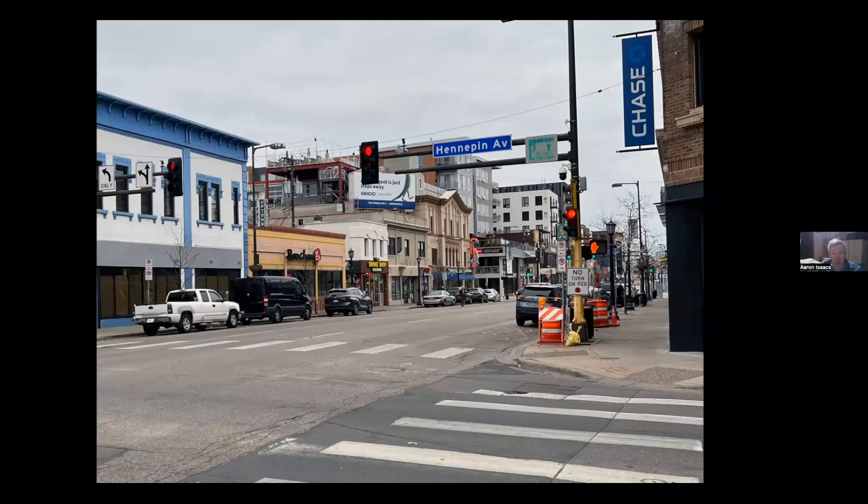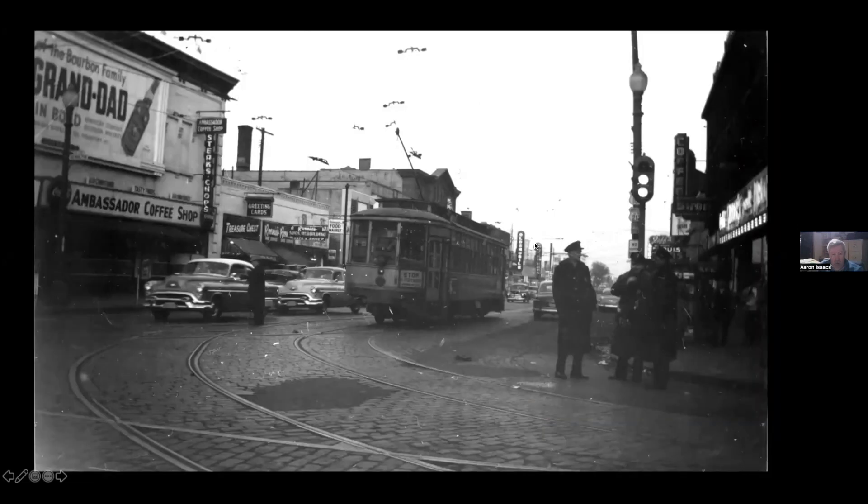Here we are at Lake and Hennepin as it exists today. All the buildings on the north side of the street are vintage, as is the corner building, but the others are not. Here's the same spot in the vintage photo — I'm guessing this is a Como Harriet car, or an Oak Harriet car, that is dead-heading back to Nicollet Station somehow, because normally they were not here.